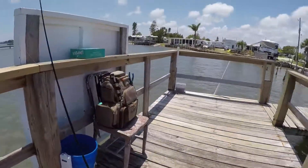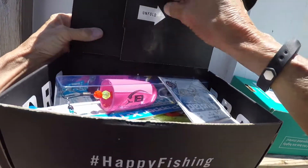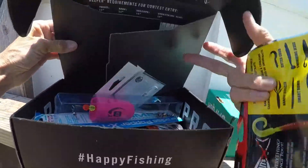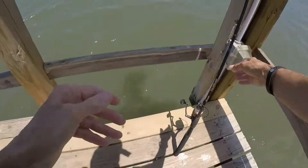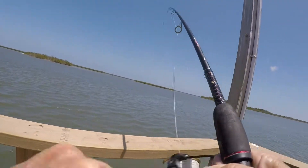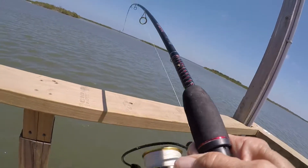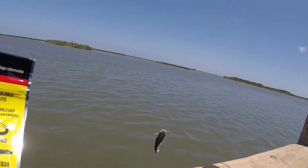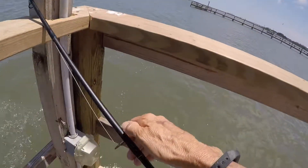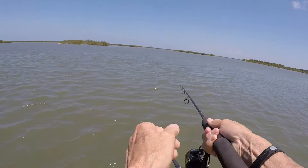I was going to try a mystery tackle box bait — this bait that changes color. Got a bite! My favorite catfish. Let me get my pliers. There it goes. Boy, is it windy. Windy.